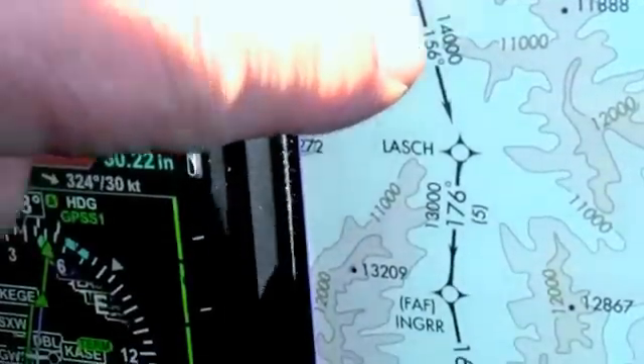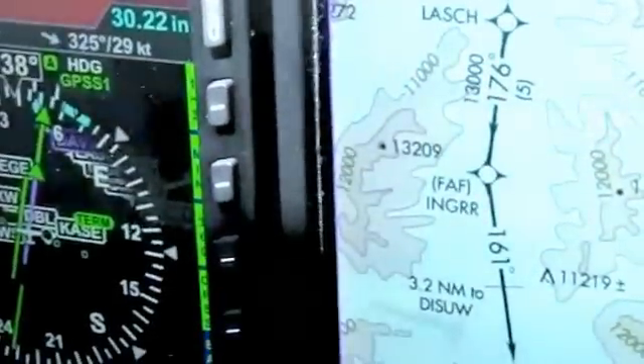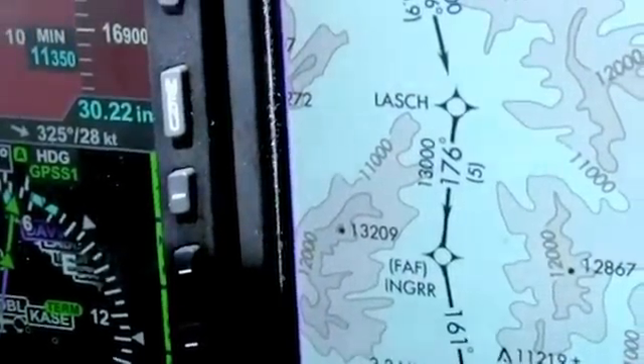That would be a lot less agonizing than having to thread my way through this in the clouds. Although looking out there it still looks the same, and I'm still almost 30 miles away, so I suppose it could change. There's a big hole coming up there, but I'm not about to dive down through a hole with those mountain peaks around. So I'm just going to stick with the instrument approach and hope for the best.